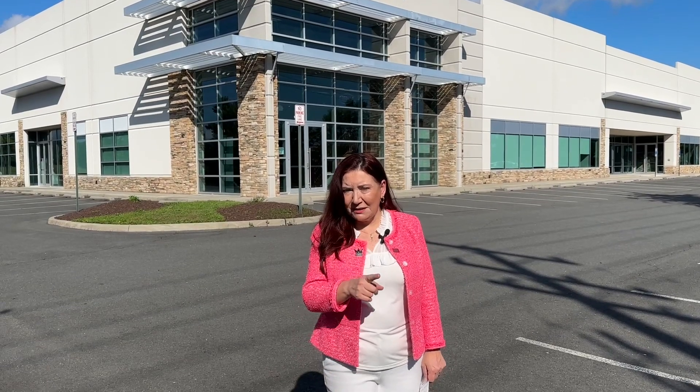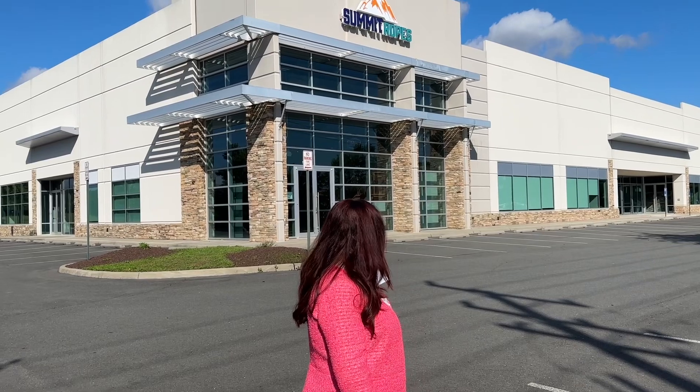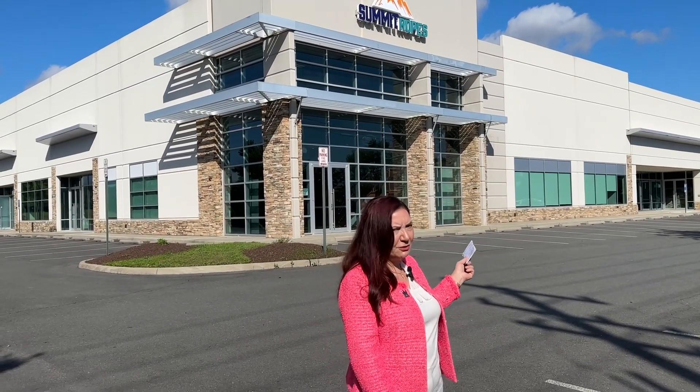Hi, today we are going to talk about how to evaluate industrial properties from a buyer and tenant perspective. We are at one of my listings in Sterling, Virginia, 44810 Old Ox Road.